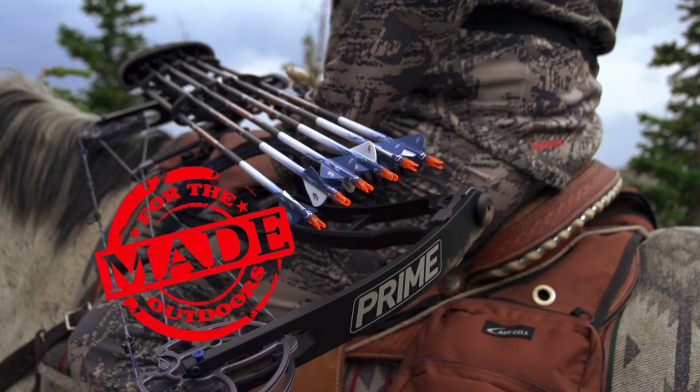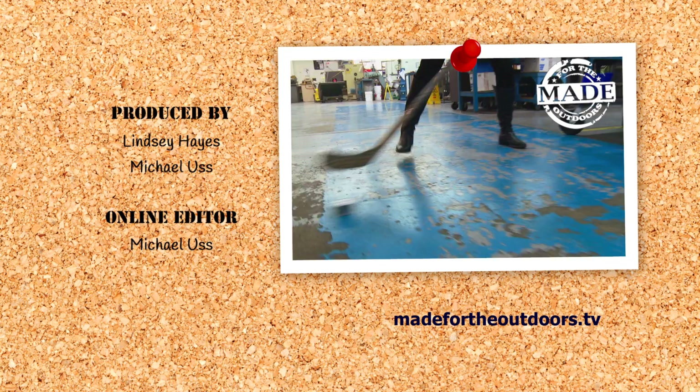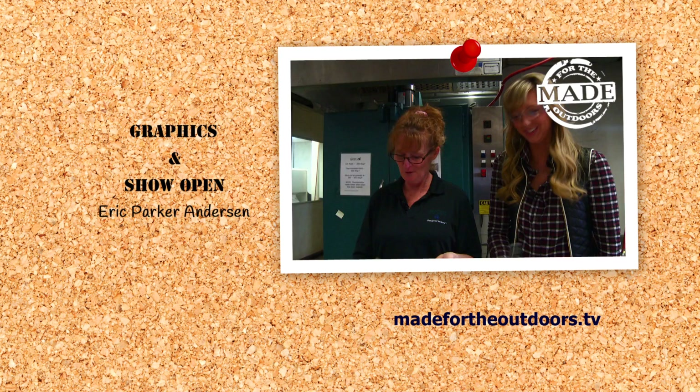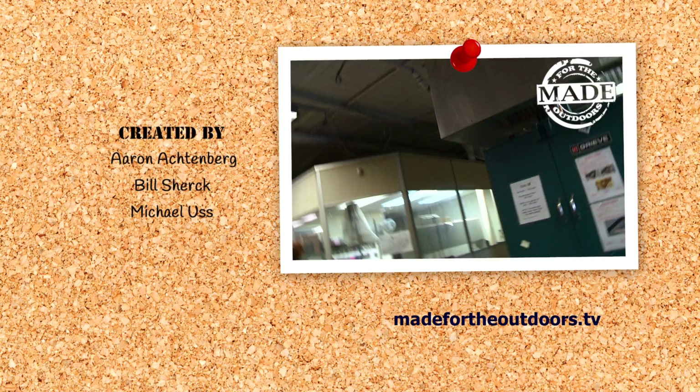In the closing segment, the host tries out the hockey puck compression machine herself, joking about needing hockey skills. Tina demonstrates the durability of Prime's sublimation process on a bow component, while the host struggles to keep up the physical demonstration and talk at the same time — making for a fun and energetic finish.